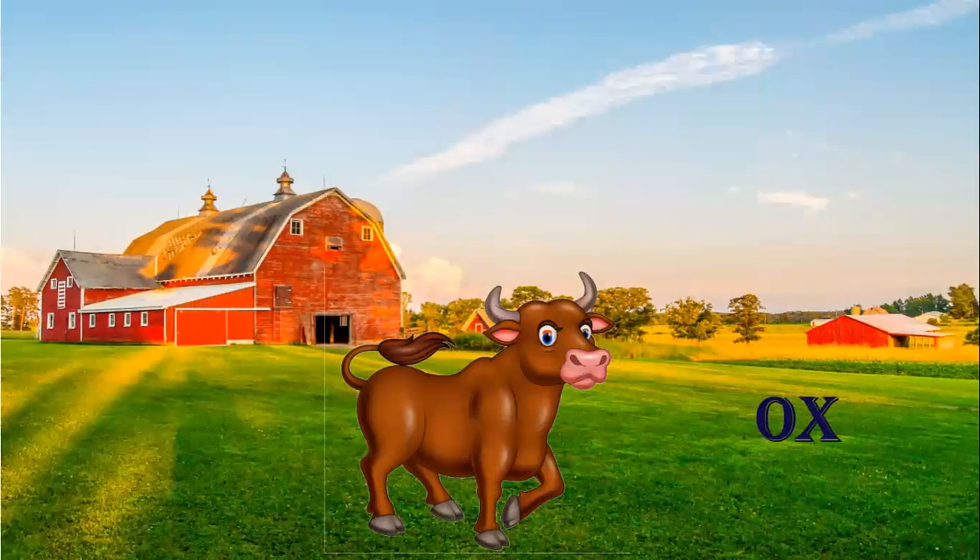Ox. Ox is used in fields to plow the fields, and ox is also used in an ox cart. People travel in these carts.